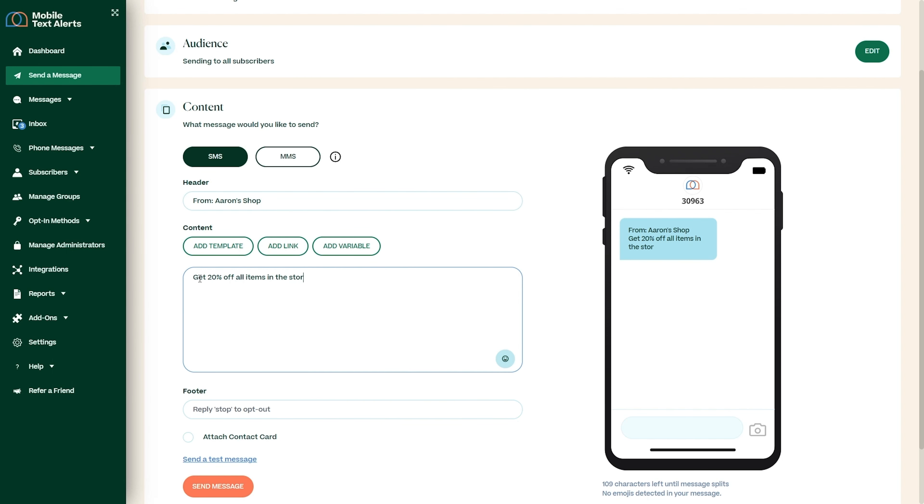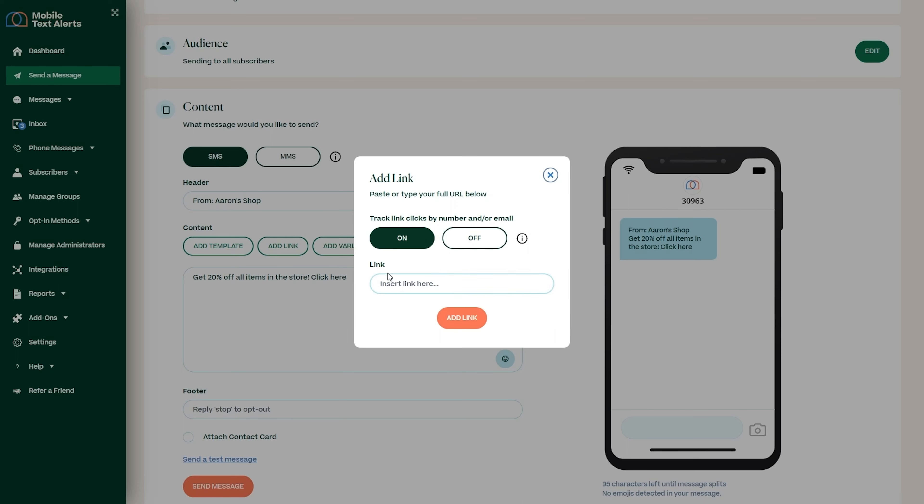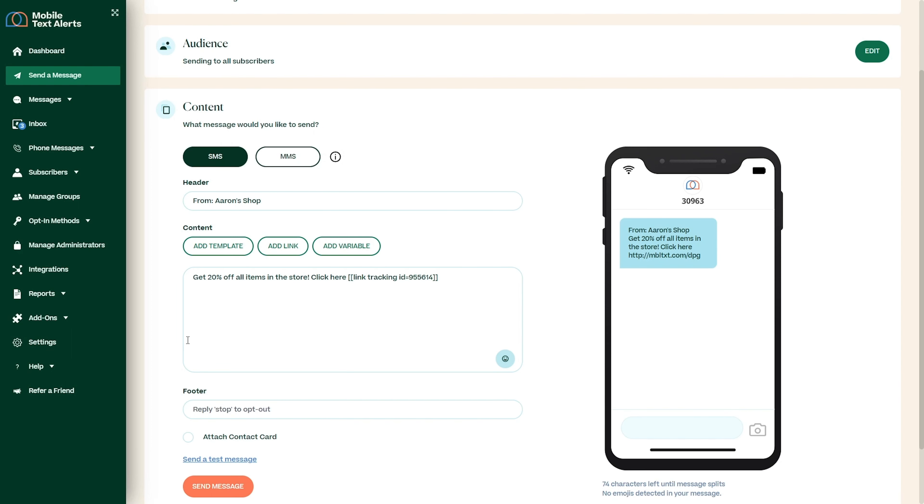One of my favorite things about Mobile Text Alerts is how versatile it is. Think you're limited to just a text? Think again. You can send pictures, link to your site or online store with link tracking included, and you can even create a custom contact card with all your business info — a great way to give your customers a personal touch so they stay engaged with your messages and your business.